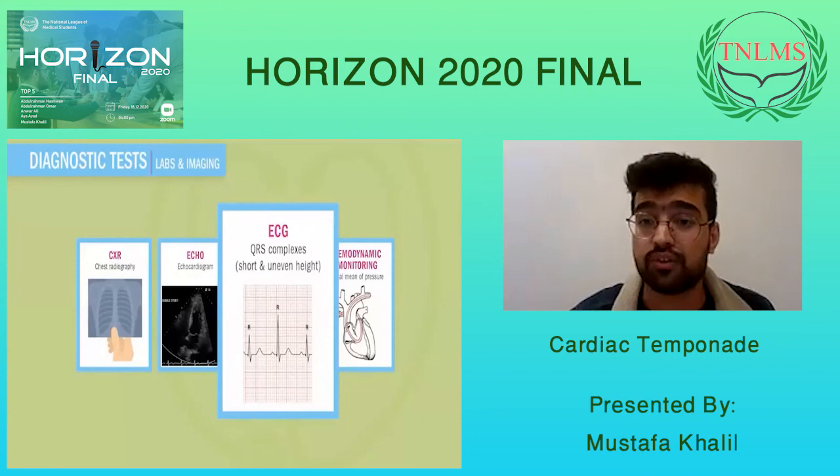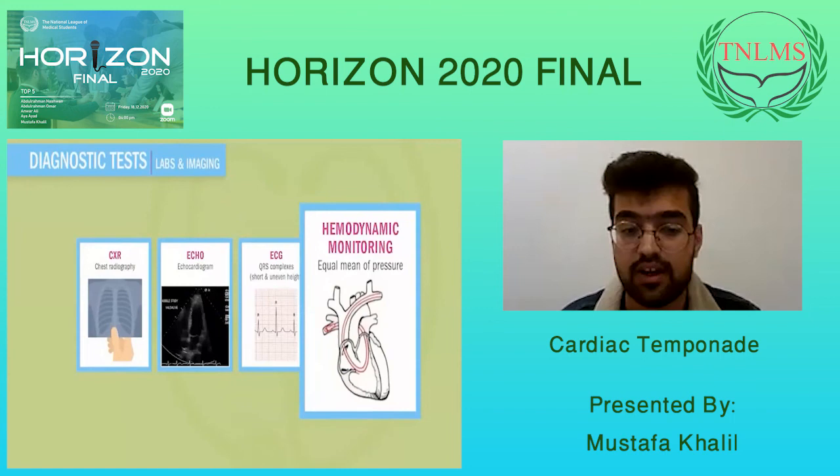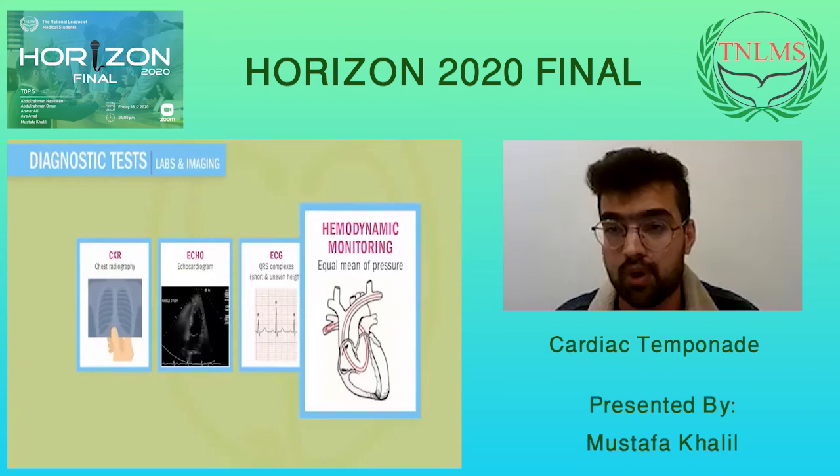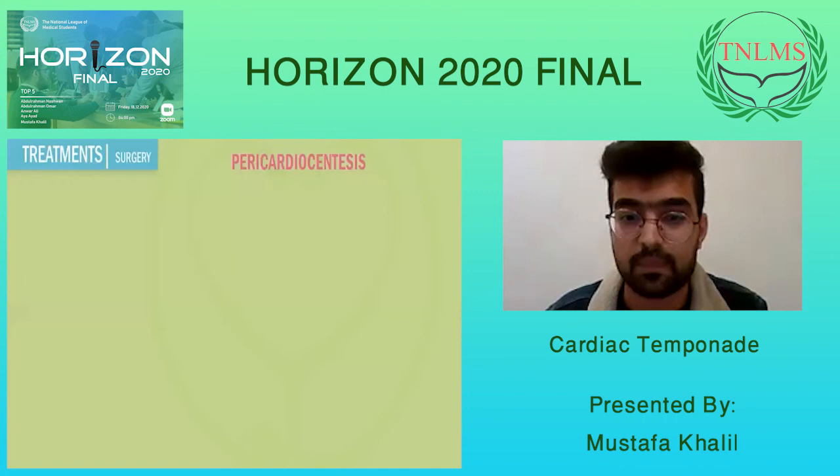The fourth diagnostic test, which requires a special measurement, is hemodynamic monitoring using a Swan-Ganz catheter placed in the heart to measure pressure inside all chambers. In patients with cardiac tamponade, there are elevated and equalized pressures inside all chambers, which is also a hallmark finding of cardiac tamponade.